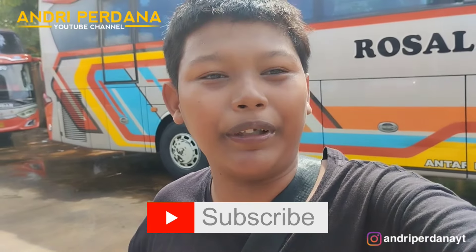Kali ini kita kesini di dalam garasinya pool Rosalia Indah. Kita akan mereview dua unit Legacy SR3 terbaru. Yang spesial — jadi apakah itu? Tonton video ini sampai habis, dan jangan lupa tinggalkan like, komen, dan subscribe, supaya tidak ketinggalan video-video terbaru dari saya.